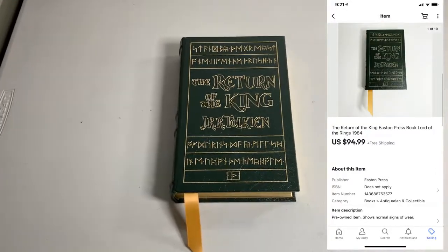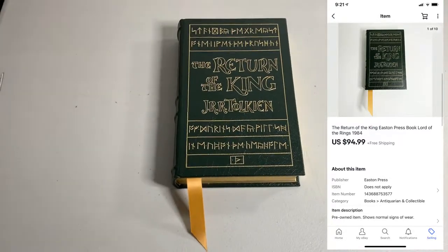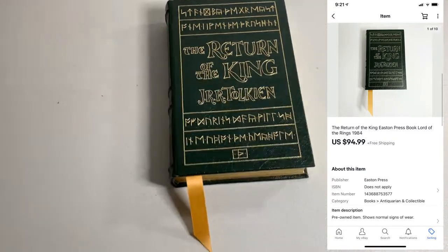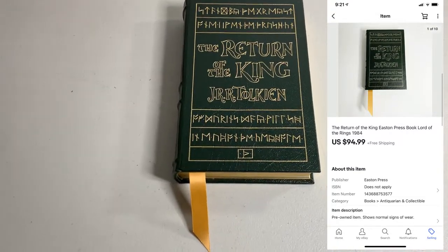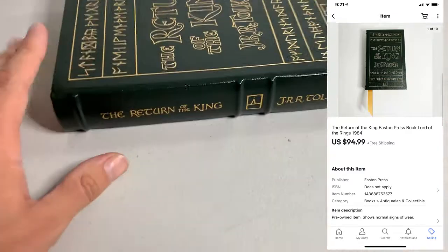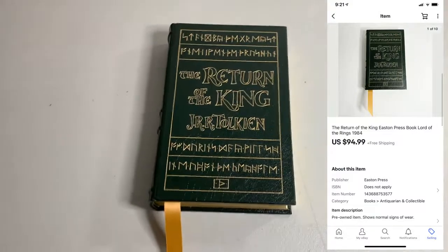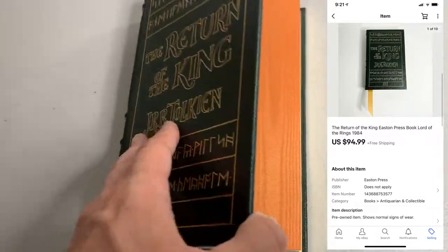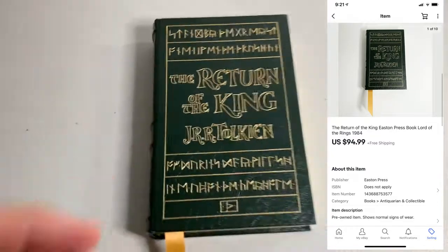Next up has got to be the sale of the week. We got Return of the King — this is an Easton Press book. Turns out Easton Press books are super valuable; I didn't know this when I bought it. I picked this up at a yard sale — I also got a copy of The Hobbit, an Easton Press book as well. I almost didn't even pick these up because there wasn't the complete set, but last minute I decided to buy them because the quality of the book just caught my attention. I paid $1 for this, ended up selling for $94.99. Get the broom!